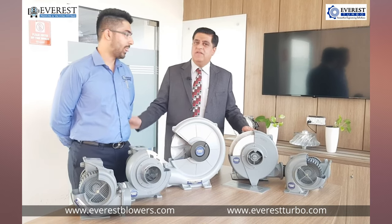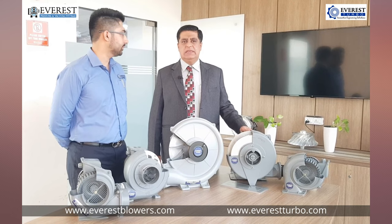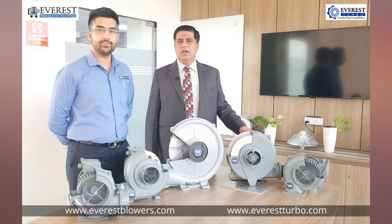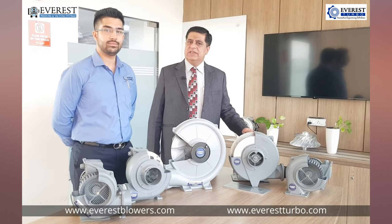Thank you Anand. Apart from the plastic industry, these blowers are also widely used for many other applications like ASP composting, printing industry, dust collectors, CNC routers, glass industry, and in the electrical industry for panel cooling and HVAC.